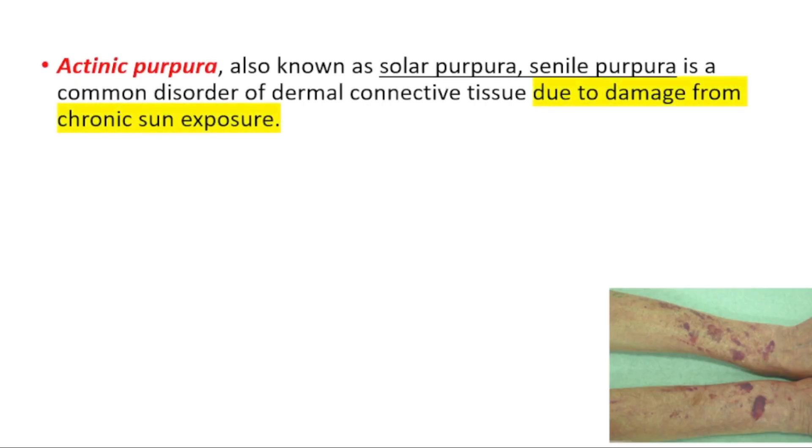Hey everyone, this is your daily dose of medicine. In today's video we're going to talk about actinic purpura. Before starting the video, don't forget to like and subscribe.